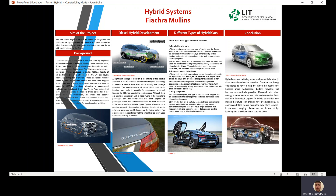Secondly, range extender hybrid cars: these only use a conventional engine to produce electricity for a generator which recharges the batteries. The engine never drives the car — it only produces energy for the electric motor.